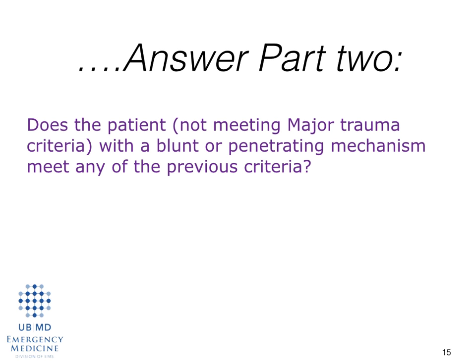Does this patient meet any of the criteria in section two? If the answer is yes, cervical collar. If the answer is no, there is no cervical spinal immobilization or any other spinal motion restriction needed in this patient. You don't have to put anything on them at all.